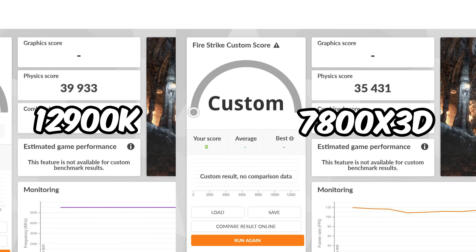First up, we're going to compare Firestrike physics scores between these two CPUs. Firestrike physics gives us a rough figure of the maximum theoretical throughput, factoring in IPC, clock speed, and memory speed. The 12900K is about 12% faster than the 7800X3D in maximum theoretical throughput. Keep in mind the E-cores are disabled on the 12900K, so both CPUs are eight cores and 16 threads.